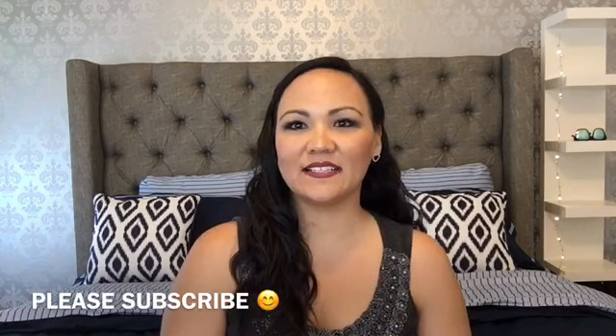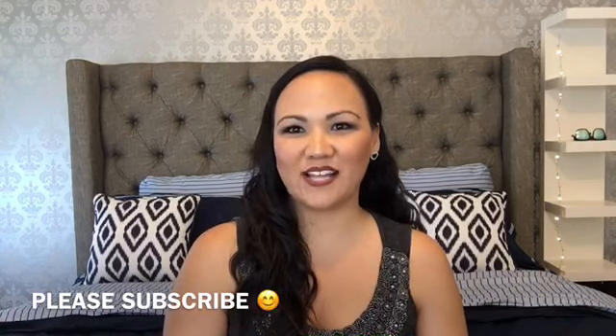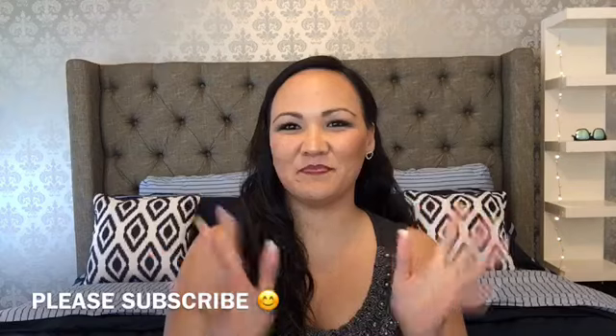Please remember to subscribe before you leave — hit that big red subscribe button. Like, comment, share, and thank you guys so much for watching. See you next time. Bye!